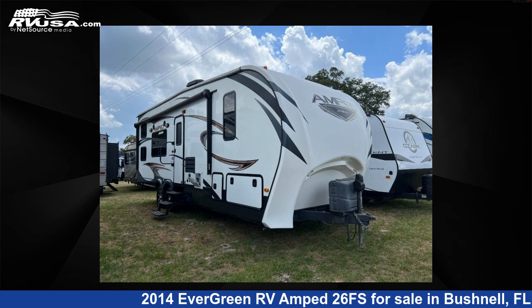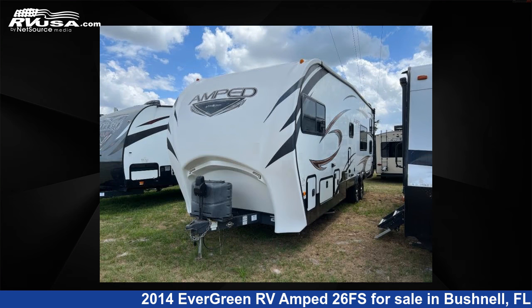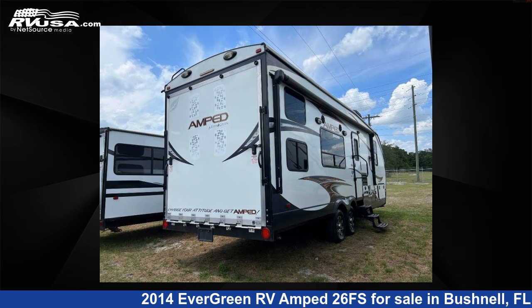This 2014 Evergreen RV Amped 26FS is a Toy Hauler RV. It is located in Bushnell, FL 33513 and is offered for sale by Optimum RV. This used Evergreen RV features sleeps 8 and 174 gallons freshwater capacity. The floor plan layout of this toy hauler features a front bedroom.